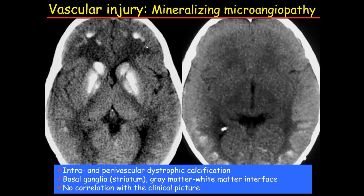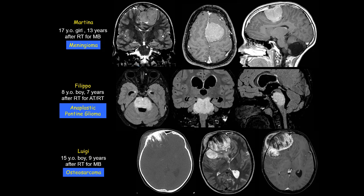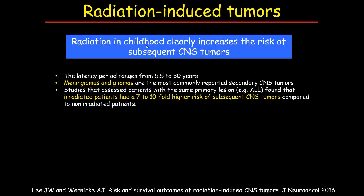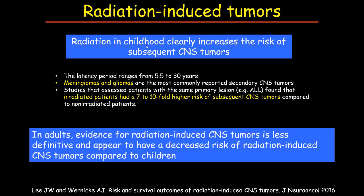Finally, these are all children and adolescents who fought against cancer and won their battle — however, they were unlucky because several years later they developed a new cancer. Radiation in childhood clearly increases the risk of subsequent central nervous system tumors; meningiomas and gliomas are the most common secondary CNS tumors. In adults there is less evidence that radiation therapy can induce a radiation-induced brain tumor. With this broad overview of imaging in central nervous system toxicity, I thank you very much for your attention.